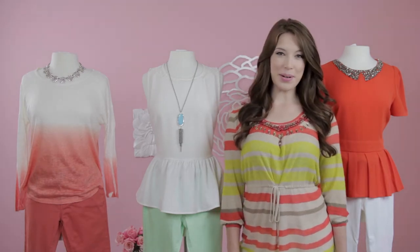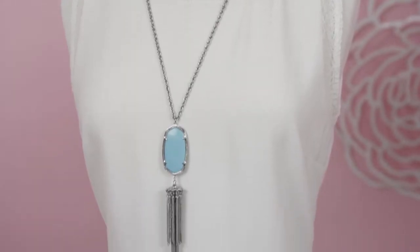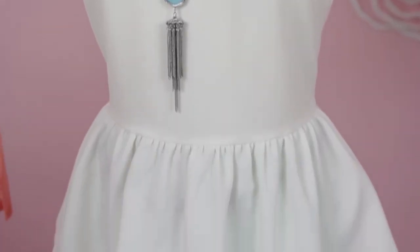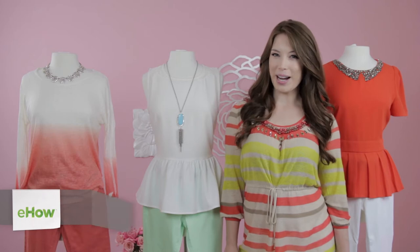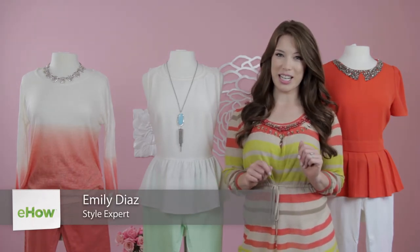Hi, I'm Emily Diaz, founder and stylist of Cosita Boutique, here today to talk about cute ways to put outfits together. This spring and summer, the easiest way to put a great outfit together is by using summer's hottest trend, skinny jeans, and building the look upwards from there.